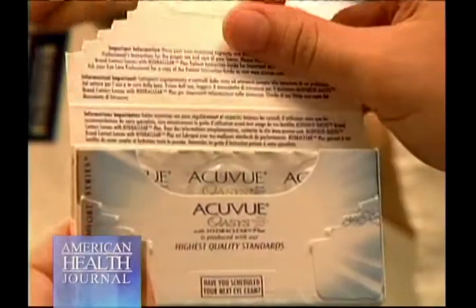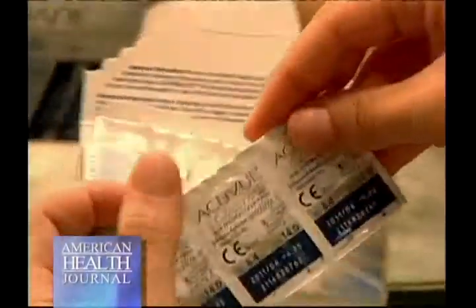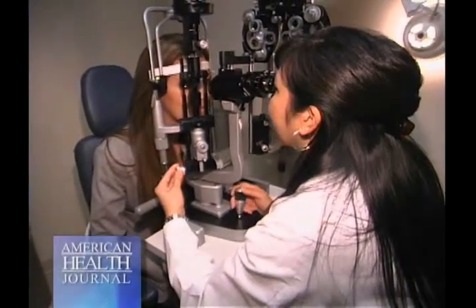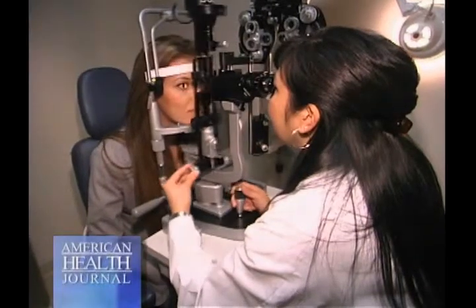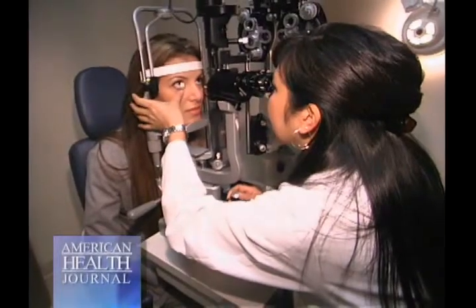Why do eyes get dry when wearing contact lenses? It could be the type of lens you're wearing. Some lenses allow more oxygen through the eyes, while older materials tend to dry out and tighten on the eye, causing discomfort, and without that oxygen the eyes can get drier. The lens dries out as well, contributing to dry eye with contact lenses. Also, solutions can exacerbate dryness — the preservatives in multi-purpose solutions can cause dry eye as well.